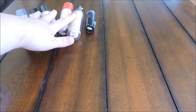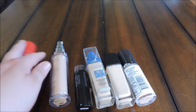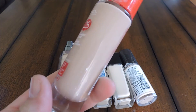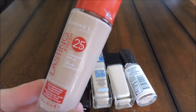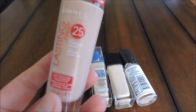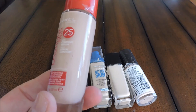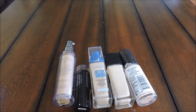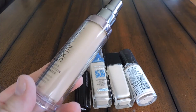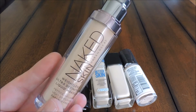Next up are foundations — I have more than I need and more are on the way. The Rimmel Lasting Finish 25 Hour with Comfort Serum in Light Porcelain has a formula and coverage I like, but it's just the wrong shade — too pink for me and it doesn't blend well, so I'm decluttering it. I'm definitely keeping the Urban Decay Naked Skin in shade 1, which I just got from Sephora. It matches me perfectly, the coverage is awesome, and it feels like I'm wearing nothing at all.